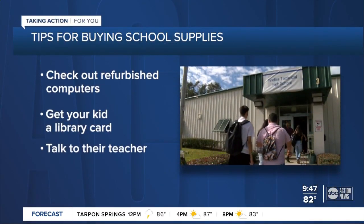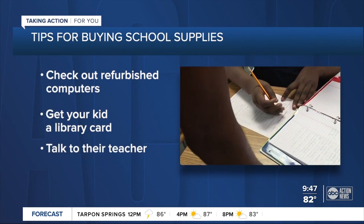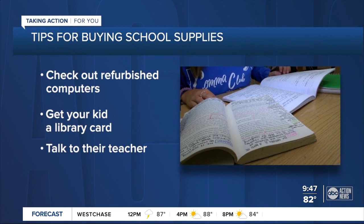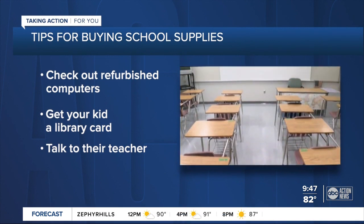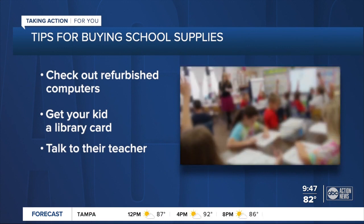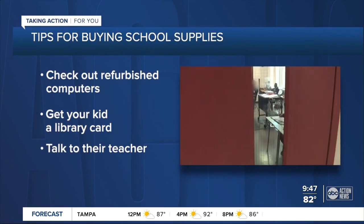Here are some other things to keep in mind: check out refurbished computers — if they're from the manufacturer, they're just as good and much cheaper. Get your kid a library card; they can read more and even print out worksheets. And if you need something, talk to their teacher. Many have extra supplies and understand this is a tough time for everyone. In Tampa, I'm Jasmine Stiles, ABC Action News.